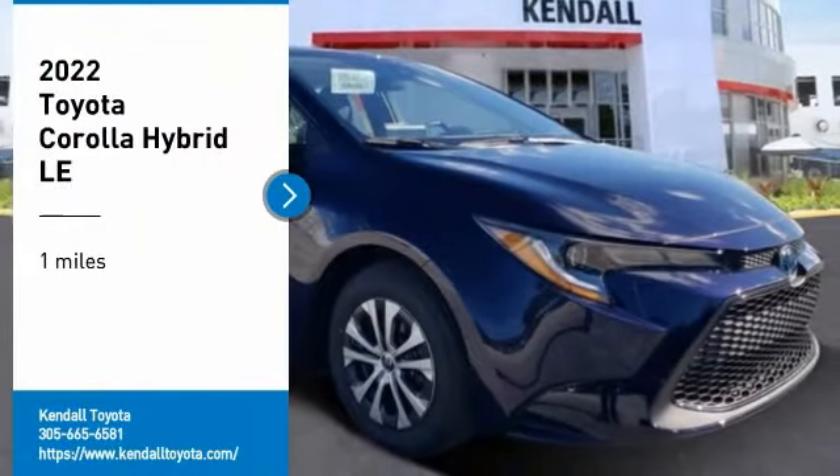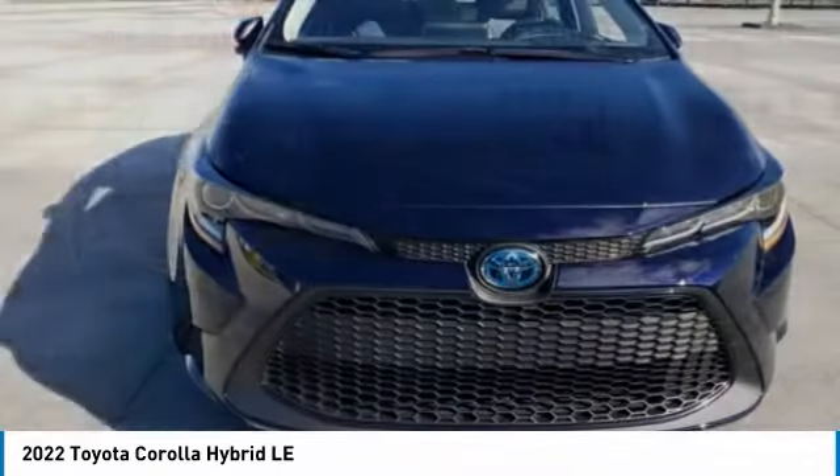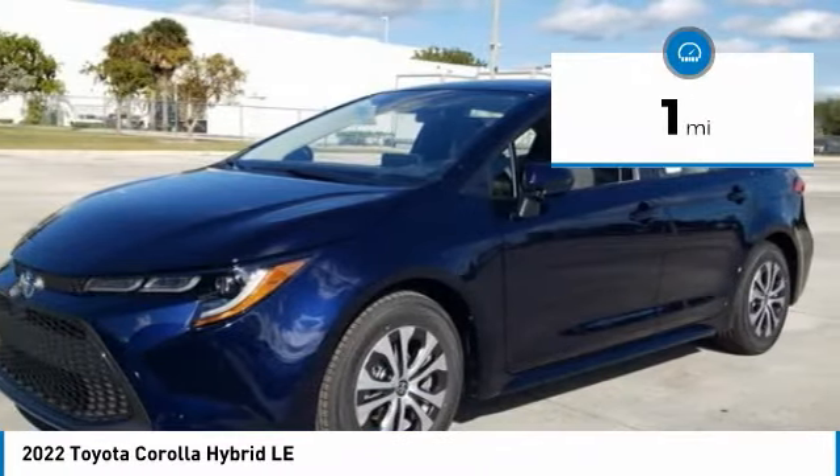We are pleased to show you the 2022 Corolla. The Corolla is still a great option for those who want dependability, comfort, and value. This vehicle has less than 100 miles.